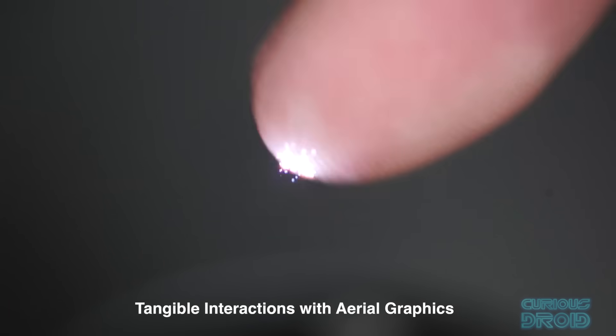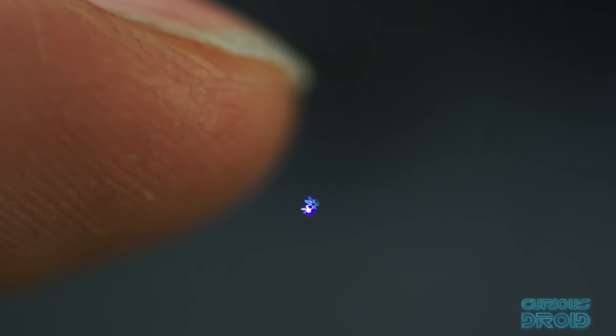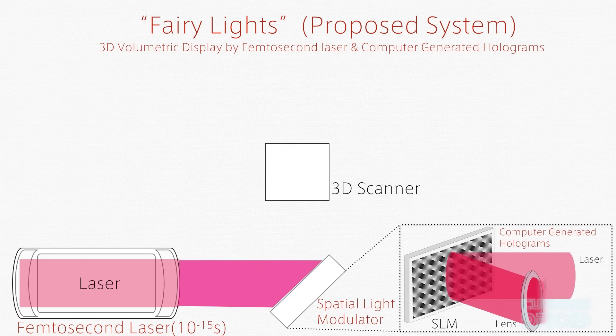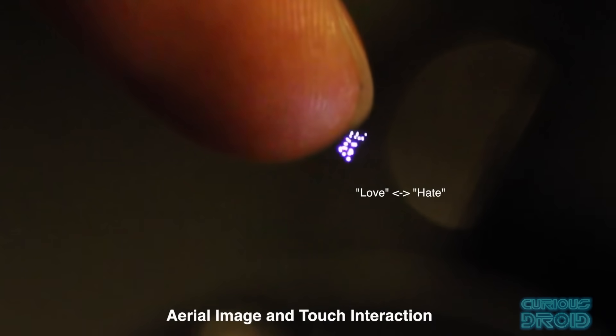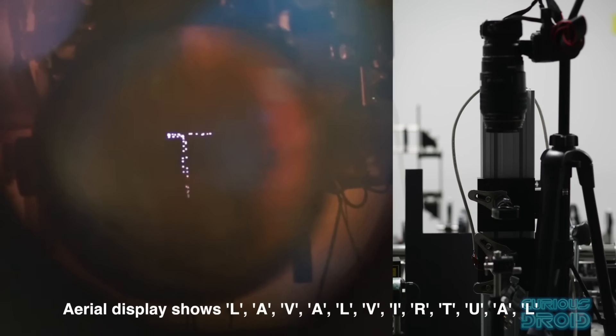Since then, the Japanese University of Tsukuba has created 'fairy lights' using femtosecond lasers instead of the nanosecond lasers Burton used. This is a scaled-down colour version that creates smaller, quieter and safer plasma voxels that can be touched and interacted with without causing the more serious burns from the larger longer-duration laser systems, creating between 4,000 and 200,000 dots per second at frame rates of between 30 and 100 frames per second. Whilst this tech seems not to have taken off commercially, the military seem to have taken it and run with it — but are keeping it pretty much a secret.